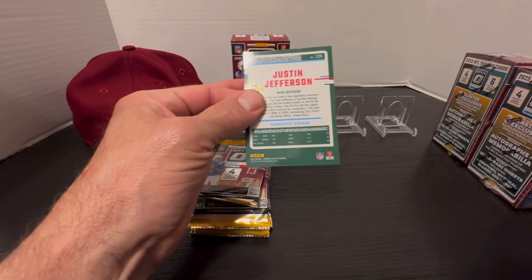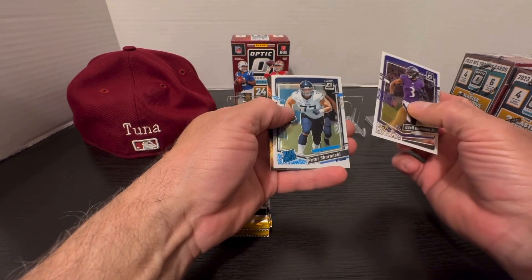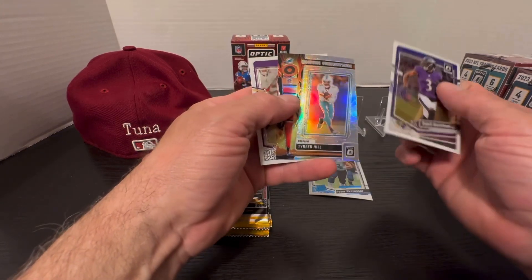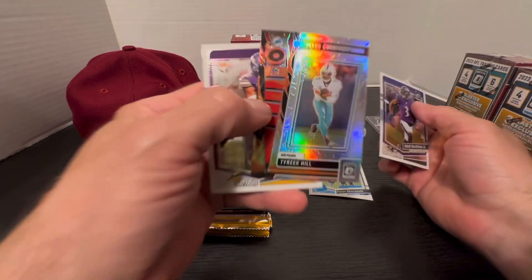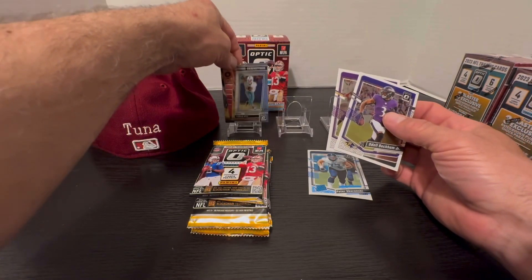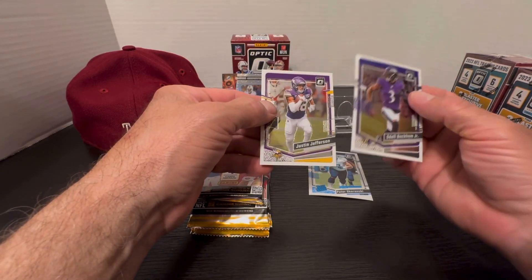Let's get right into it with pack number one. We've got an Odell Beckham rated rookie, a pretty nice Tyreek Hill silver prism called Chain Reaction — nice card, not numbered — and then Beckham and Jefferson.